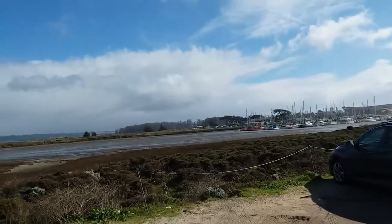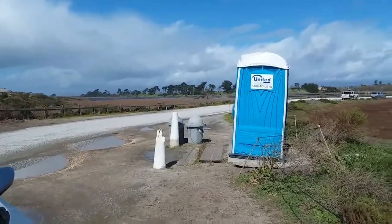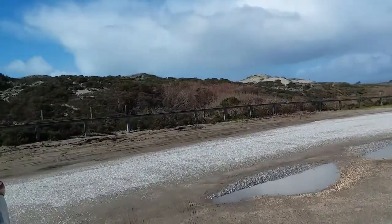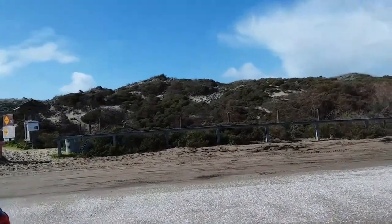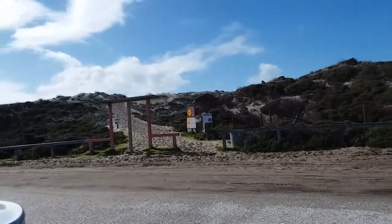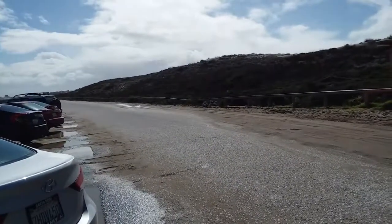Not too far down the road they actually have port-a-potties. Other than the port-a-potties, there's really no other bathroom facility down here at Moss Landing. There's another road over there that takes you out to the water, but we're not going to do that today because the otters are not out there. We're going to keep driving down this road and go all the way to the end.